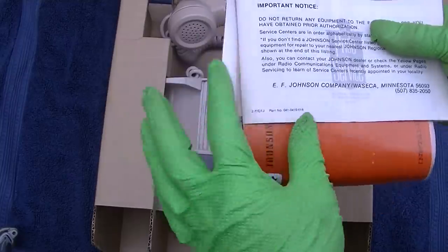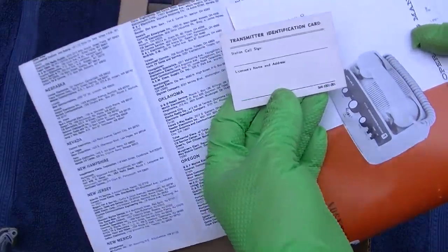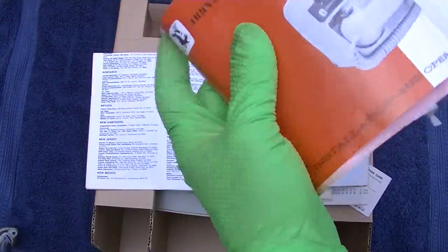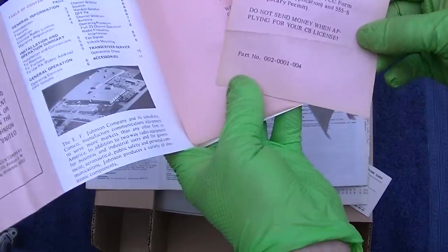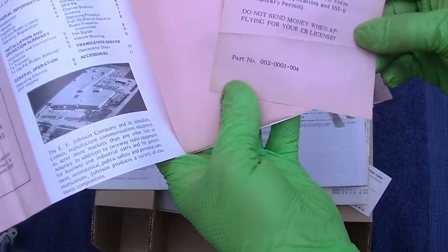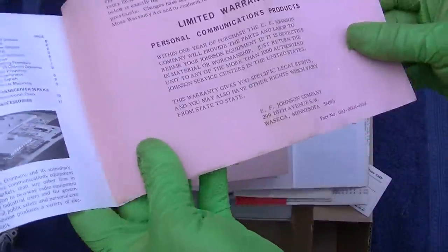Citizens band service centers. Transmitter identification card. Back when this was new, you needed a license to operate this. Effective January 1st, 1977, the license fee for Class D Citizens Band is suspended. Disregard the fee reference in the operating manual. That's interesting — it's an addendum, because when they relaxed the requirement to have a license...